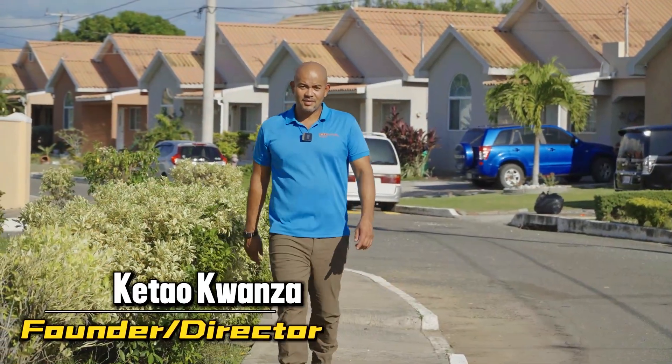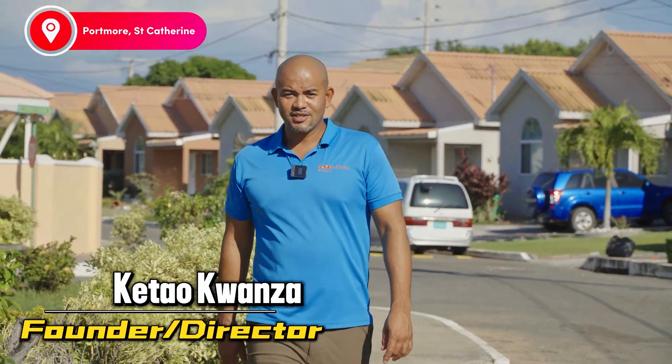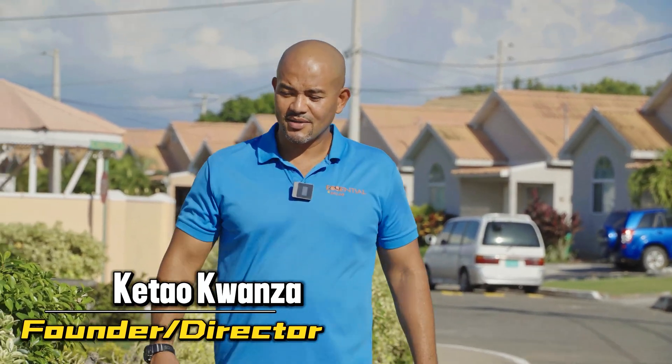Welcome again family. We are here in beautiful Portmore, the sunshine city. I will give thanks for all that sun.